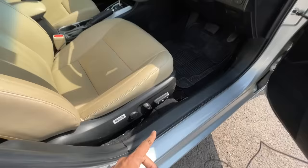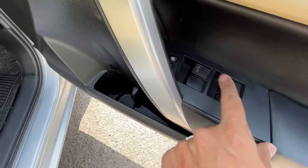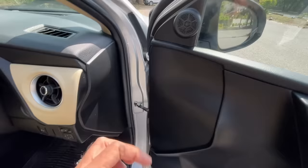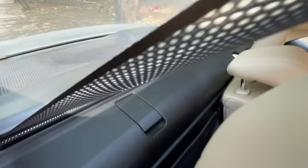The driver seat gets electric power adjust. Door pockets are big enough at the front. The driver window gets one-touch up and down. You can lock, unlock and use the child lock function. Controls for the outside rear view mirror adjustment are here, and you can fold the mirror if you so wish. The audio system is decent, but they don't have speakers on the rear door — instead they've put it on the parcel shelf.